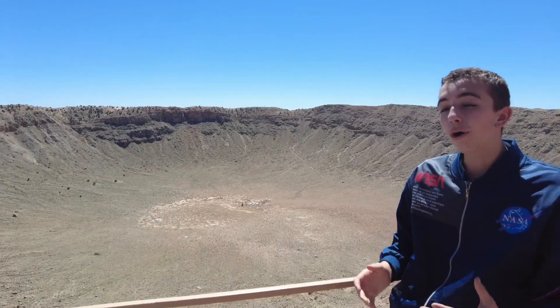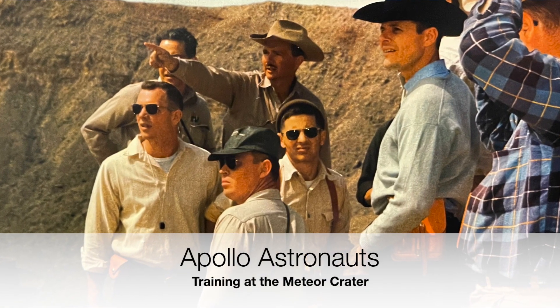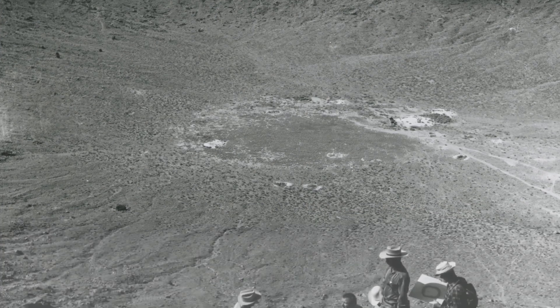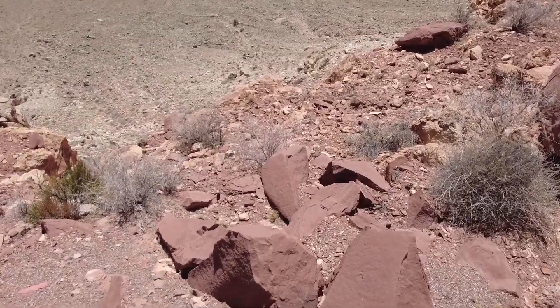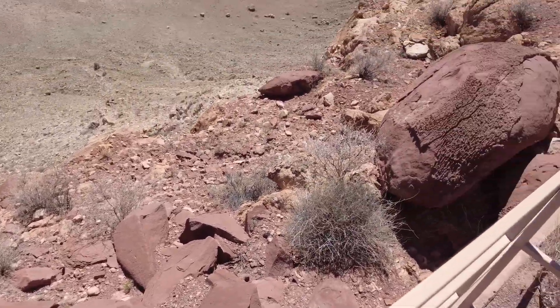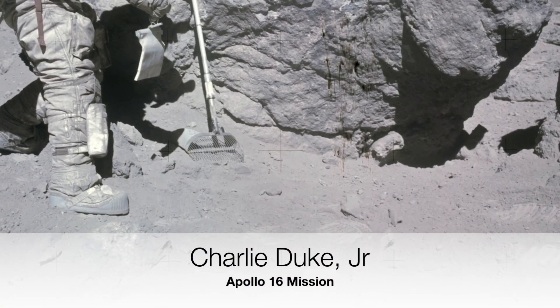They also brought the Apollo astronauts out here — like Neil Armstrong and the other guys who eventually walked on the moon — because they wanted them to become geologists. On the moon, they really wanted to learn about the composition of the moon. When they came here, they learned which rocks were special and which weren't, how to find older rocks compared to new ones. That's how the astronauts were able to bring back unique rocks which taught us how the moon formed.